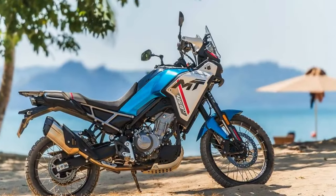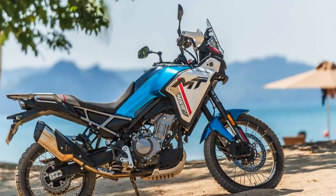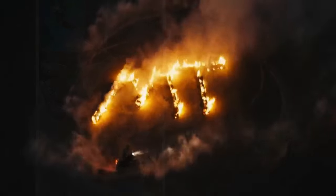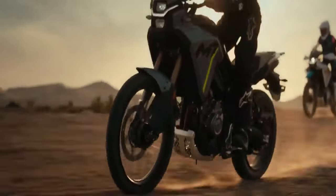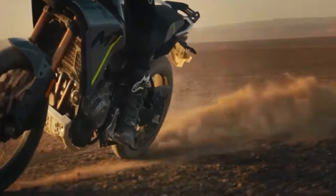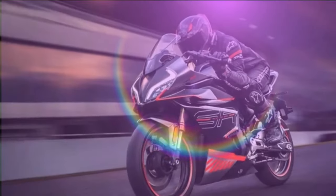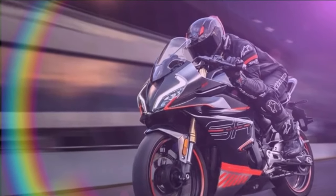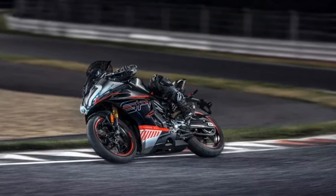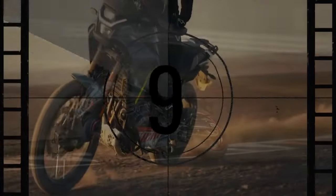The heart of the 2025 CFMoto Ibex 450 lies in its 449cc parallel twin engine with a 270-degree crank — a refined version derived from CFMoto's 450NK and 450SS models designed for on-road use. The Ibex variant boasts enhancements such as a dedicated camshaft design, airbox, and exhaust system aimed at improving mid-range performance. CFMoto claims figures of 44 horsepower at 8,500 rpm and 32.5 lb-ft of torque at 6,250 rpm, highlighting a torque curve that is punchy albeit shorter compared to the flatter curve of the NK model.